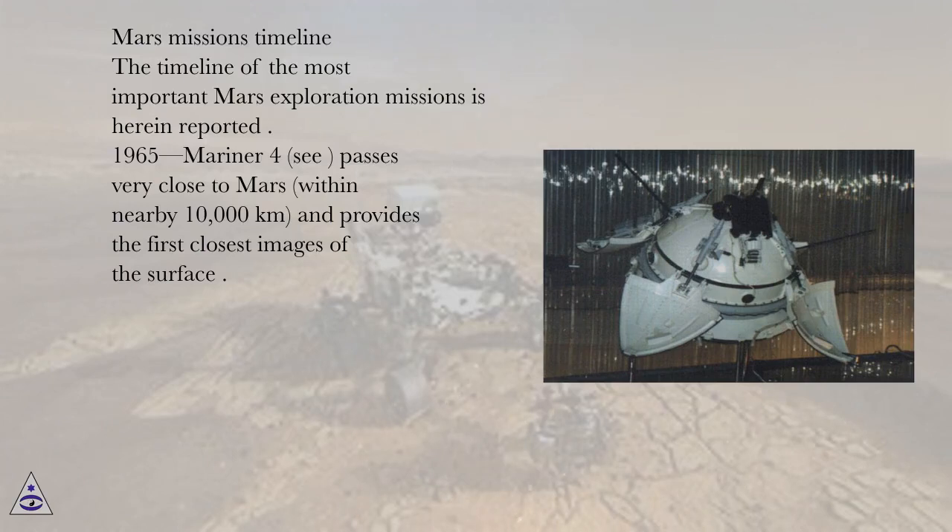Mars missions timeline. The timeline of the most important Mars exploration missions is herein reported.